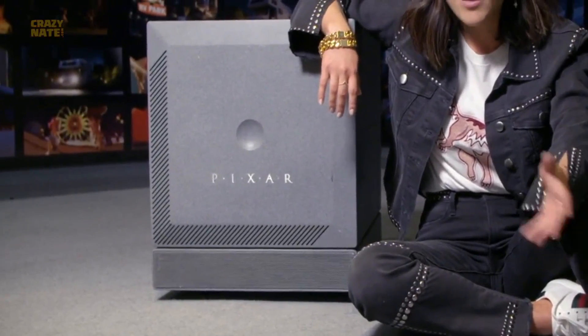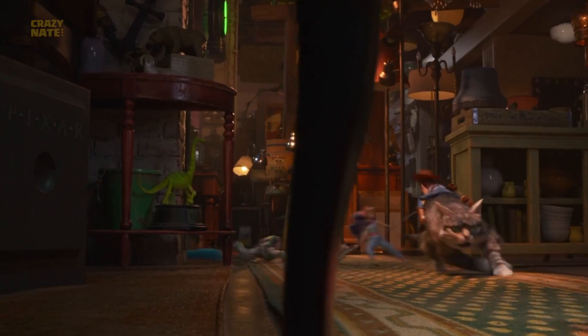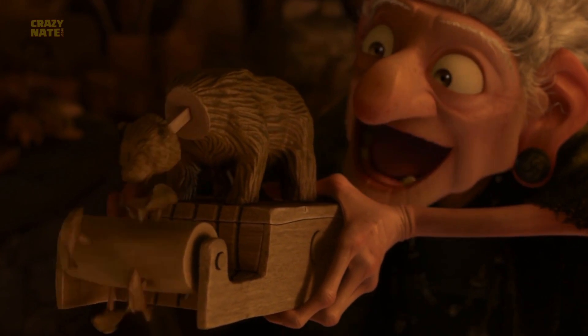That box isn't just a box or an earlier logo — it's actually an old computer. Pixar used to sell computers for a living. They may have been cool at their time, but nowadays these same computers are dumber than your smartphone. Does this bear look familiar up here? It's the same bear carving from Brave with the fishes that go in circles.